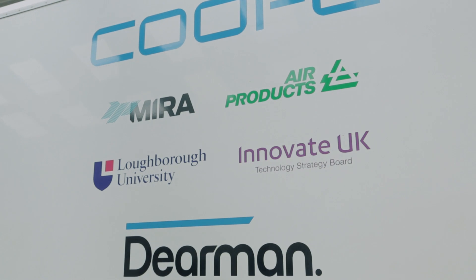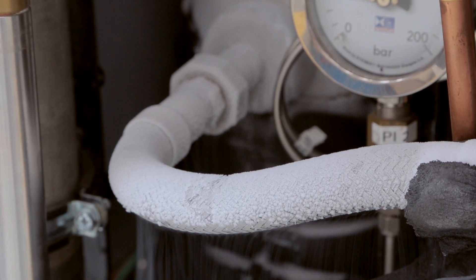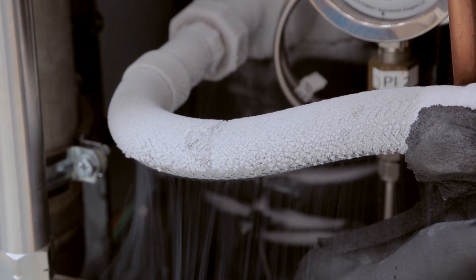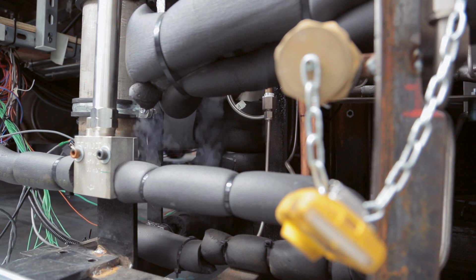Since the start of the company we've focused very much on working not just with industry but also the academic community, where you can do fundamental research and third-party due diligence of the technology. This has been enabled through Innovate UK, where you can partner with universities. At the moment we partner with the University of Birmingham, Leeds, and Loughborough, and without them I don't think the technology would have advanced as quickly as it has.